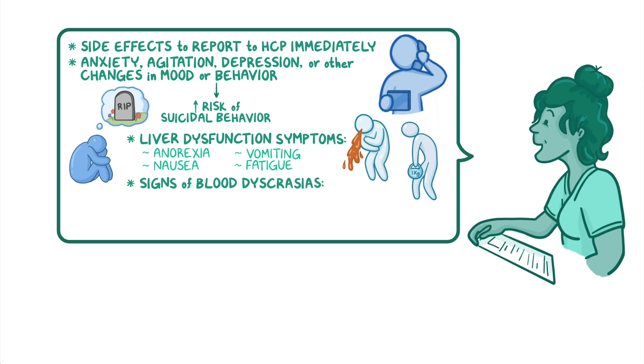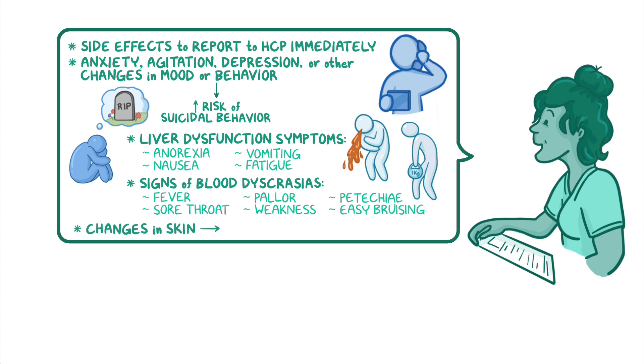Also be sure to describe signs of blood dyscrasias such as fever, sore throat, pallor, weakness, petechiae, or easy bruising. Lastly, prompt your client to keep a close eye on any changes in their skin, especially if an unusual rash develops.